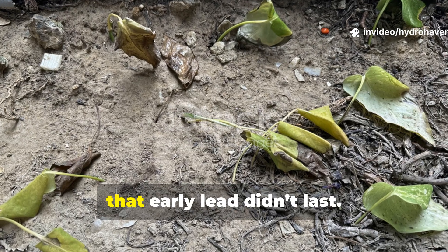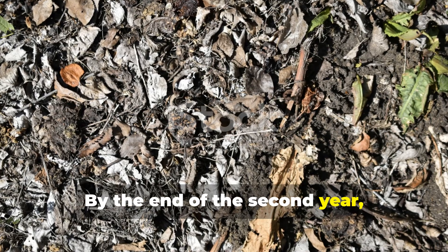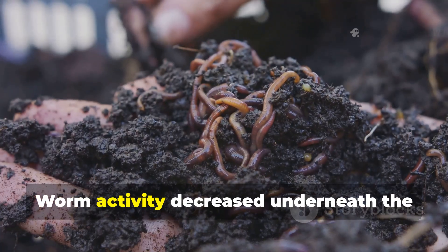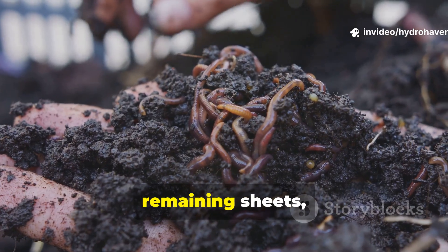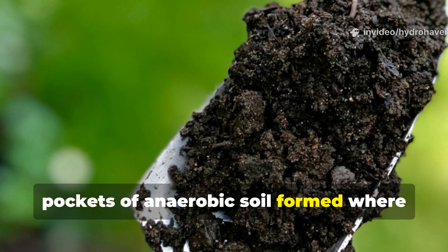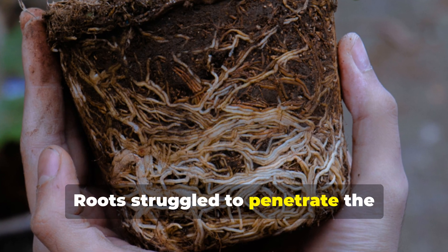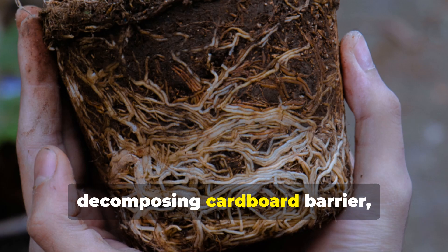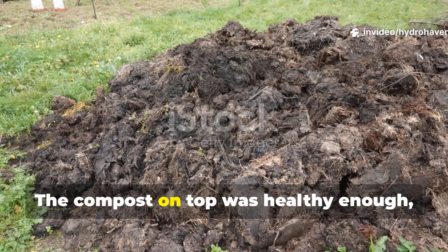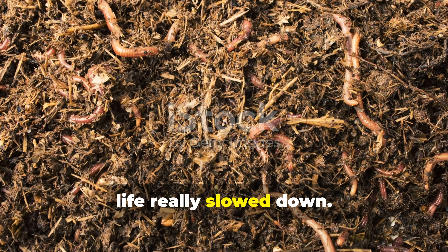But that early lead didn't last. By the end of the second year, the cardboard layer began to break down unevenly. Worm activity decreased underneath the remaining sheets, and pockets of anaerobic soil formed where water couldn't drain properly. Roots struggled to penetrate the decomposing cardboard barrier, especially in heavier clay soils. The compost on top was healthy enough, but below it, life really slowed down.